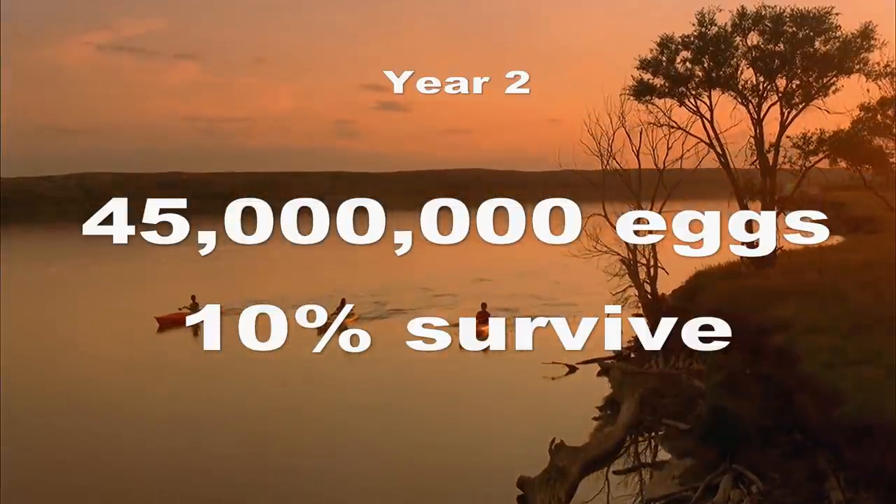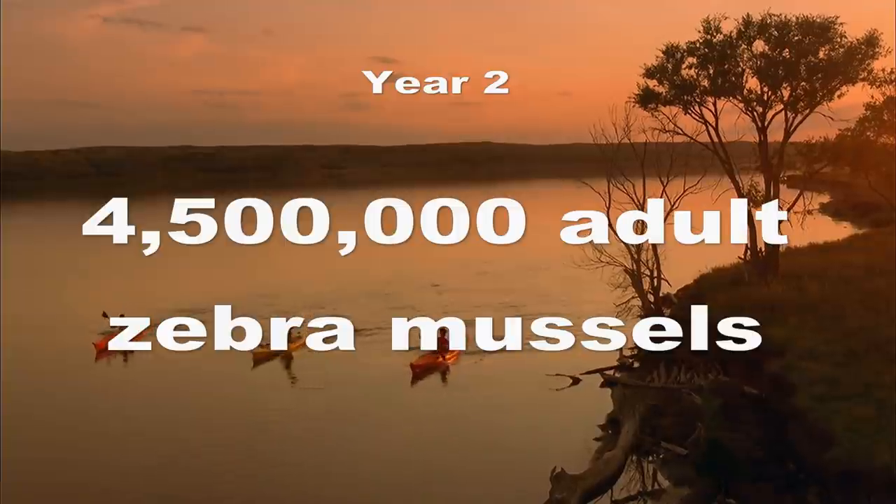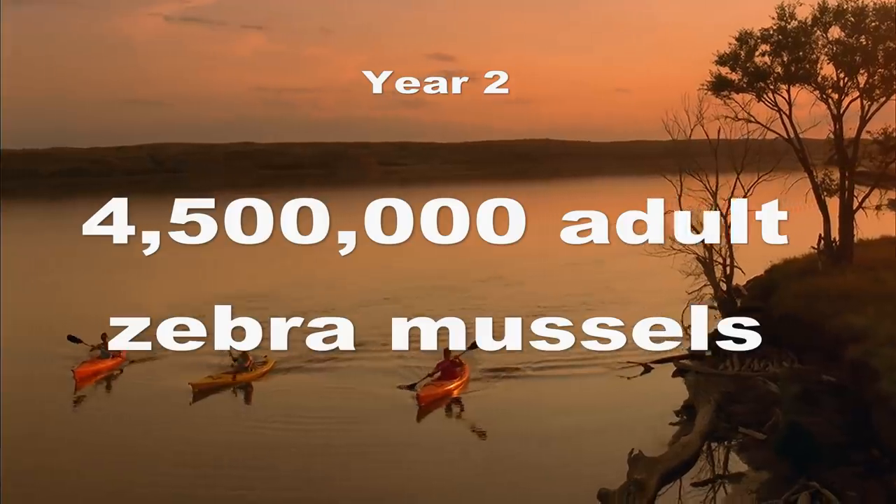So, if we assume 10% survival, that's 4.5 million mussels from this five-gallon pail in our new lake after year two.